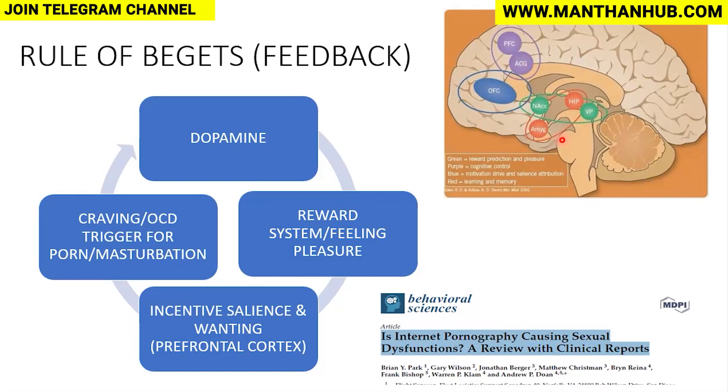Even if the person does not want a particular act, or understands that it will harm him, he is not able to control his feelings or emotions because the craving is so high — the body needs dopamine. This is addiction. The dopamine reward system stimulates the prefrontal cortex, and through incentive salience and craving, there is a compulsion to engage in porn or masturbation, which again releases dopamine, and the cycle continues.